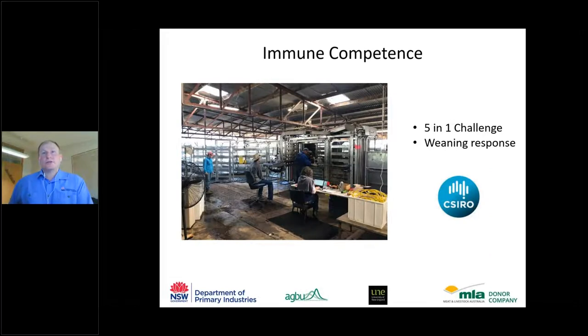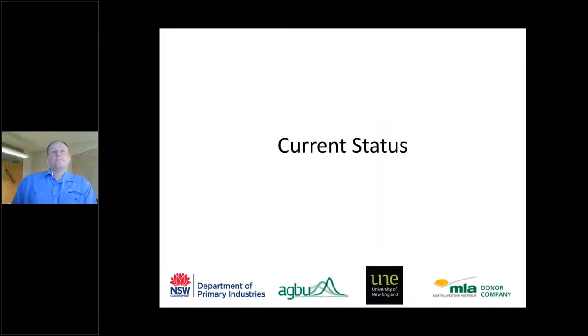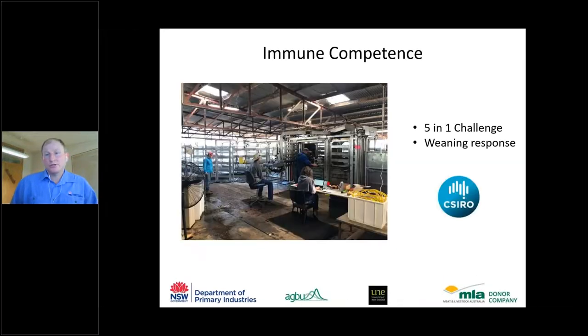CSIRO collaborators are conducting immune competence testing, involving a five-in-one challenge to measure calf immune response under the stress of weaning.